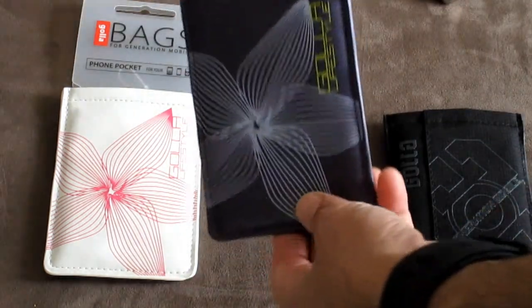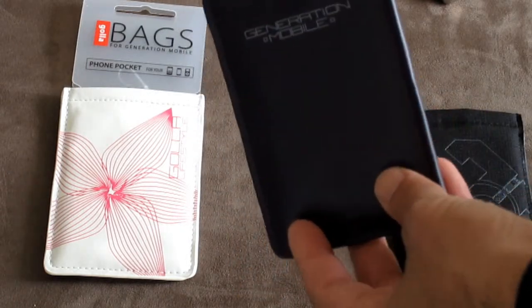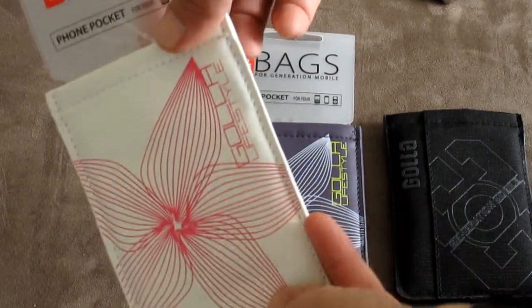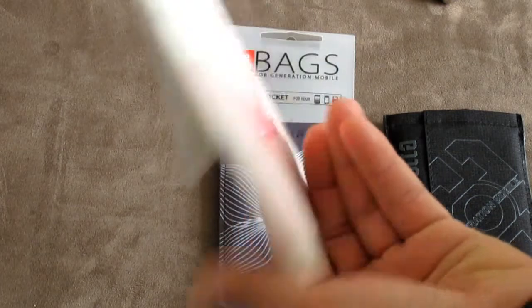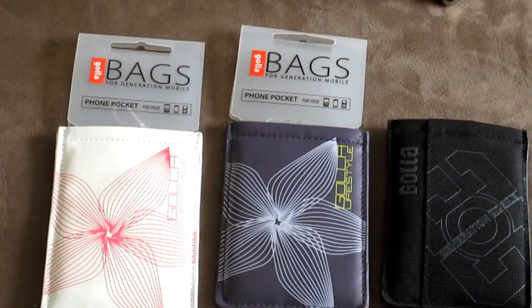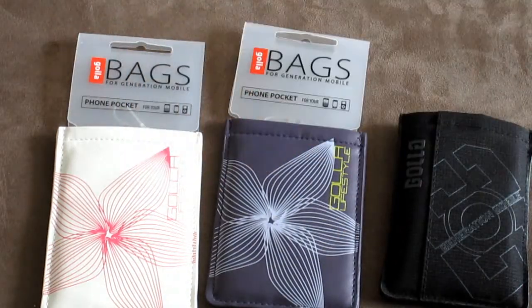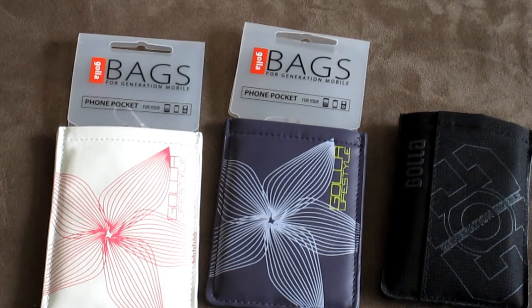It'll work for many Blackberry models, which we'll have listed in the auctions. You have the purple style here with the Generation Mobile logo on the back, and the Gola Lifestyle branding on the white and pink. Great little sleeves. If you have any questions regarding this product or any of our other products, click the description link at the bottom and we'll be more than happy to help you out. Thanks again for watching — have yourself a great day.